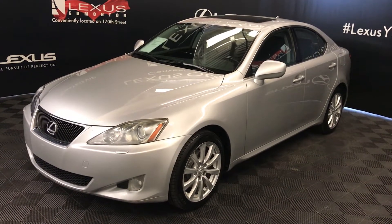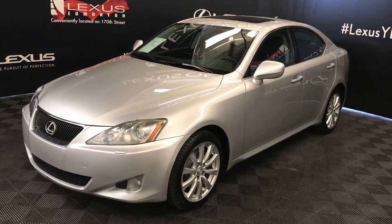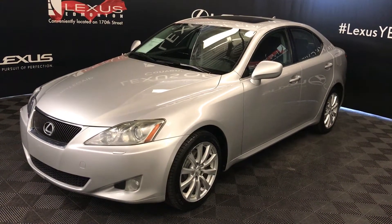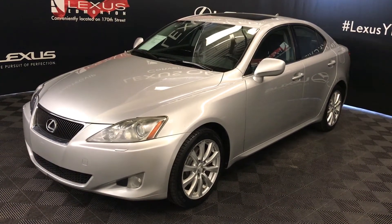We're looking at a pre-owned 2008 Lexus IS250. 6-speed automatic, 2.5-litre 6-cylinder engine, all-wheel drive, silver exterior, black premium leather, interior wood trim, 4-door, 5-passenger.